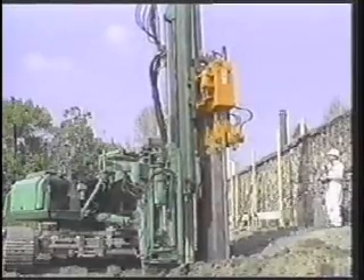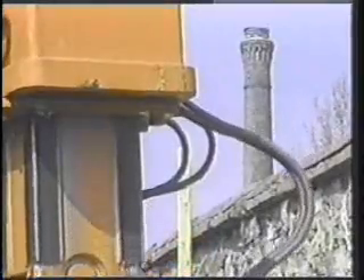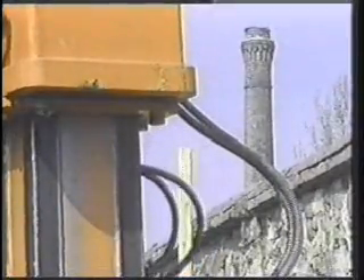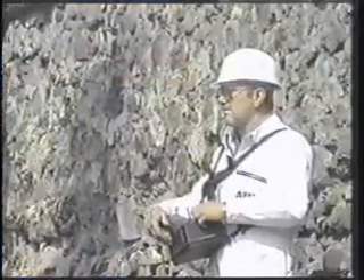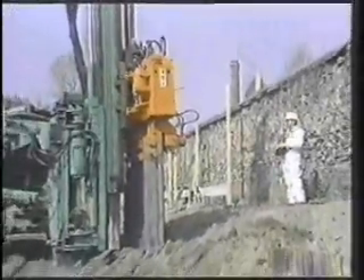Fears that the sheets would fan out were proven unfounded. The leading sheet is always pressed in first, and the weight of the rig, together with the other pressed-in sheets, provides the necessary resistance to the pile being pressed in.